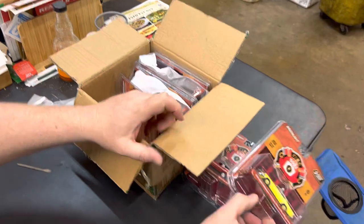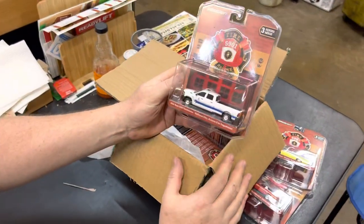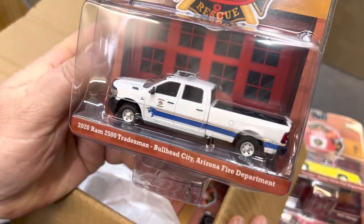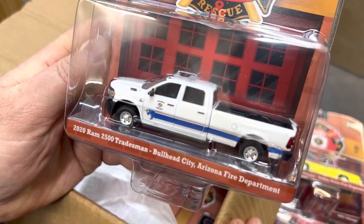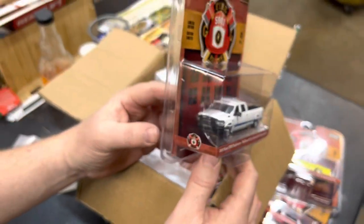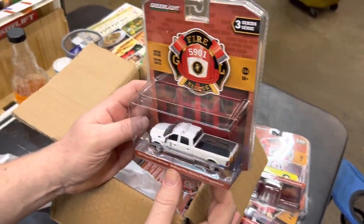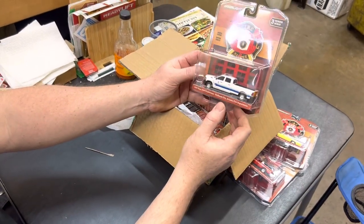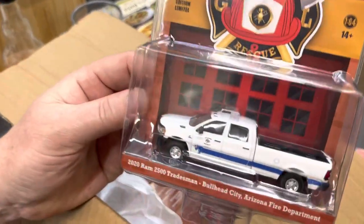I'm not sure what year they stopped making the Matador. Next up is a 2020 Ram 2500 Tradesman, which is pretty much their base model used for this type of stuff — Bullhead City, Arizona Fire Department. Of course it's going to have the black rail and black mirrors, no chrome on these. It's got the eight-foot bed, big bed. Cool truck — I like the paint job; they have a little bull and a pin stripe, that's pretty cool.